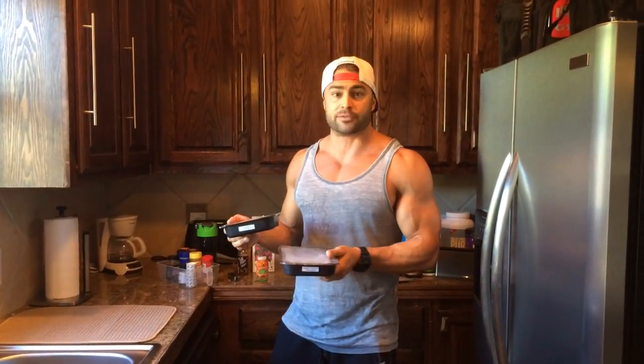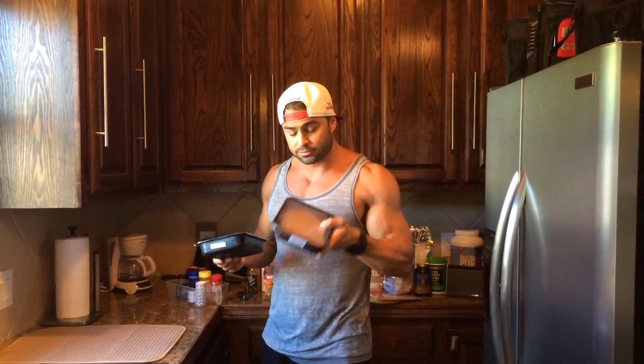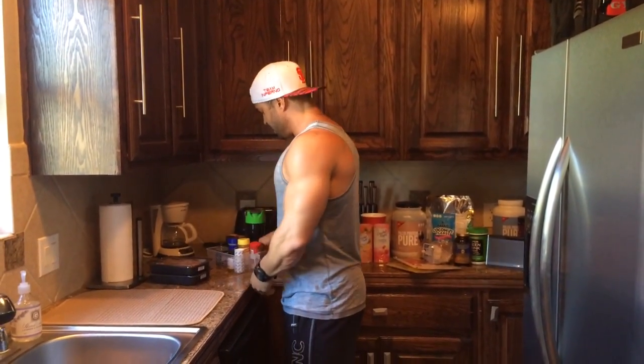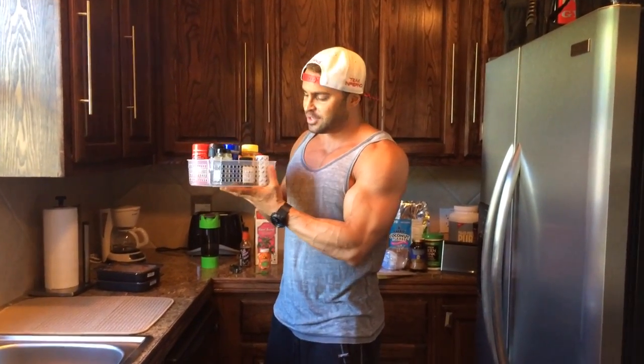Right up here are my Fuel Up Meals — you guys know I love them. They just introduced two special things: sweet potato pancakes, which don't get any better than that, and turkey bolognese pasta with a bolognese sauce loaded with 99% lean turkey. So good.